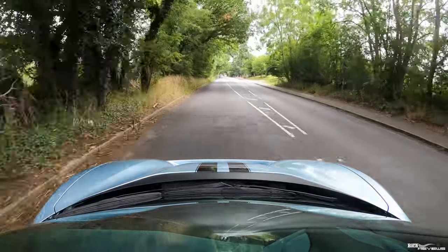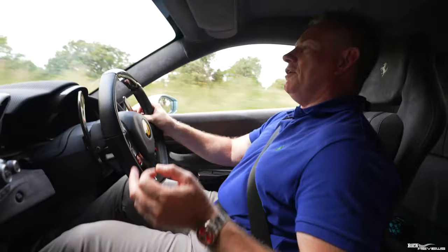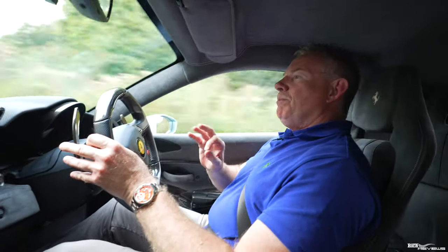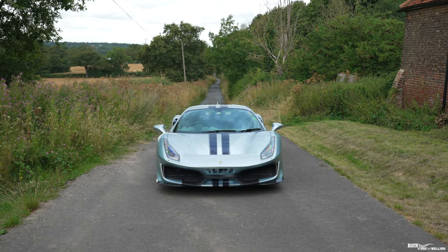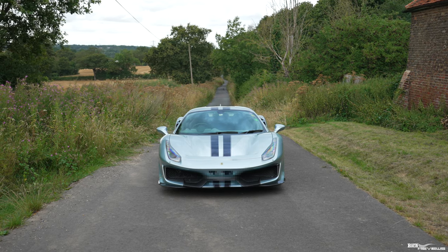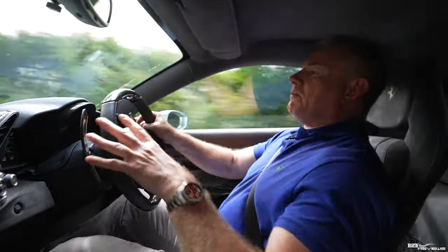Having now driven the F8 Tributo, the F8 Spider and the 488 Pista, I know which I prefer — definitely the 488 Pista. It's definitely a lot more of an event. They drive very similarly, but the 488 Pista is a lot more agile than the F8. And it just looks absolutely stunning. The front of the car overcomes those problems with the 488 GTB — with that front section I previously called like a grab rail — it definitely improves on that substantially with the S-duct configuration on the front.